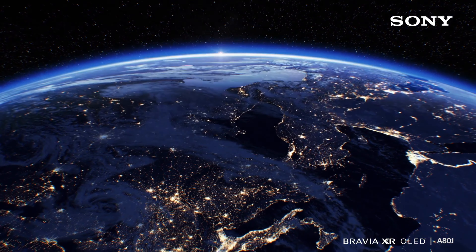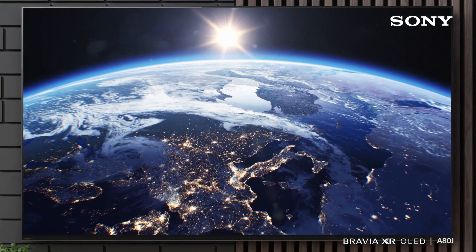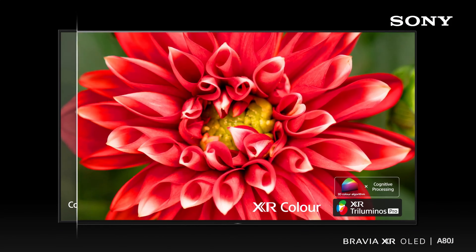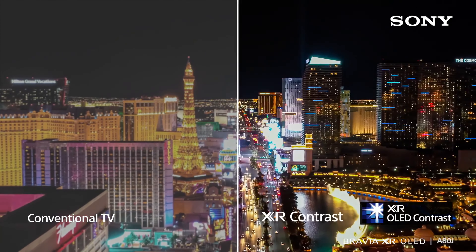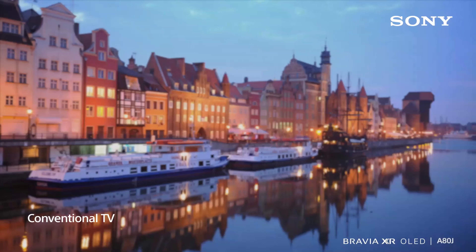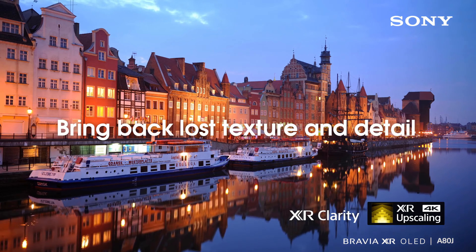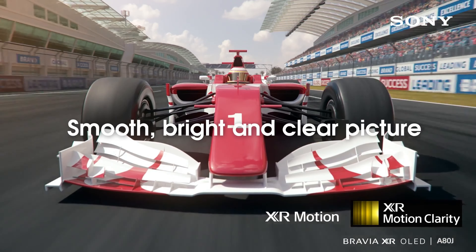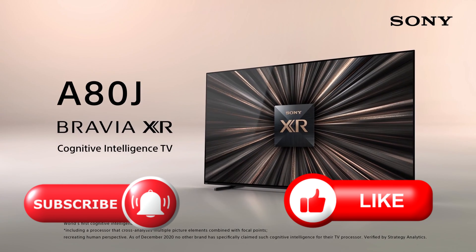Moreover, it excels in essential aspects, delivering superb contrast, rich and diverse colors, impressive viewing angles, and effective upscaling. The sound quality is excellent, and the smart interface provided by Google TV represents a significant upgrade from older Android TV models. However, to truly maximize its potential, some tweaking may be required. While it may not be the most affordable option and there may be other TVs with better picture quality, the A80J stands out as a solid all-around choice.